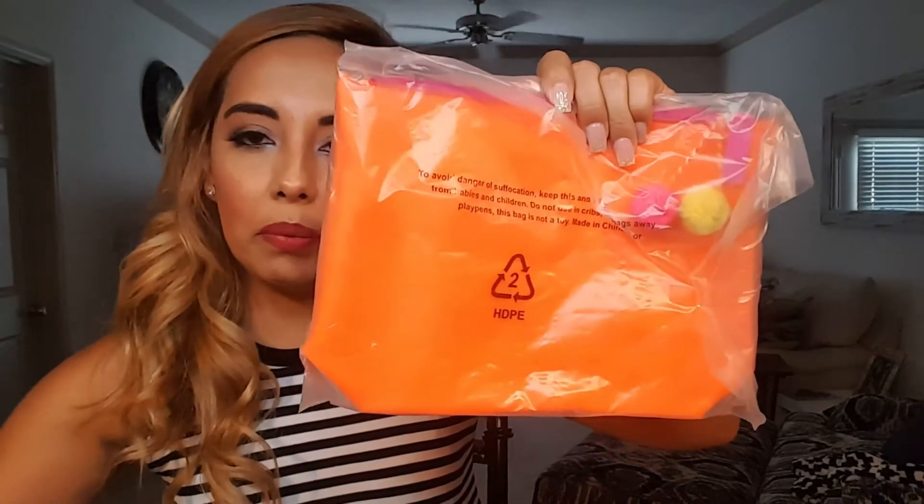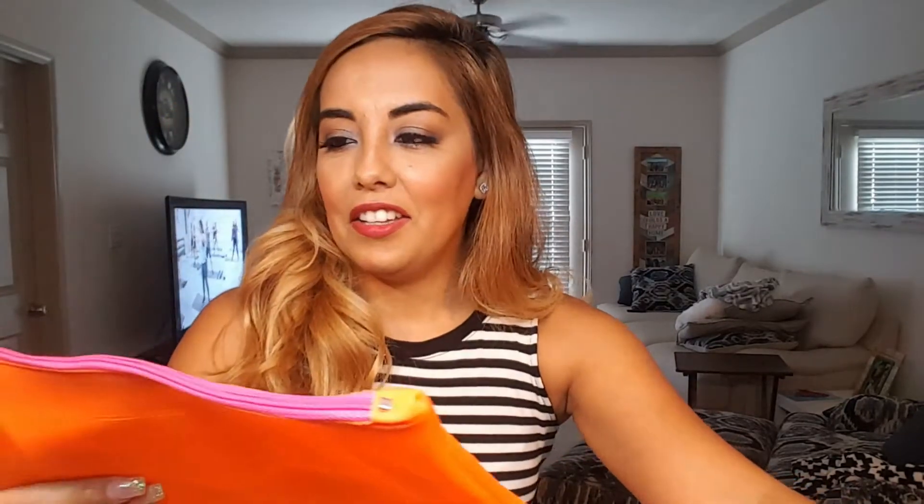She got variation 50 for the Boxycharm Premium. The first thing is a bag — it's bigger than the Ipsy bag and something could actually fit in it. She shows the size difference between the two bags. This bag supposedly retails for $20, which she wouldn't pay for it, but it's cute.